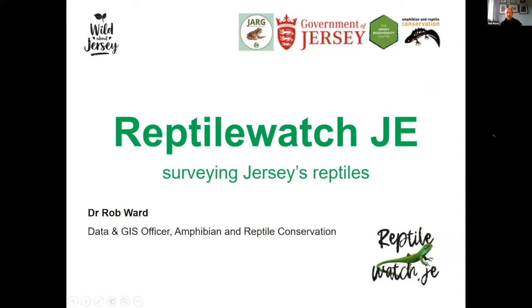Good morning everyone. My name is Rob. I work for Amphibian Reptile Conservation, mainly dealing with data, spreadsheets, and maps, but I also deal a lot with species monitoring. Today we're going to cover introductory identification of Jersey's reptiles and a project called Reptile Watch JE, which is basically an effort to monitor Jersey's reptiles. Liz is going to give more information about the on-the-ground realities of that.